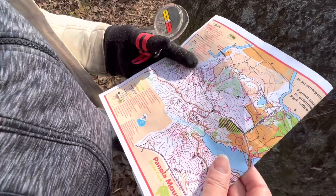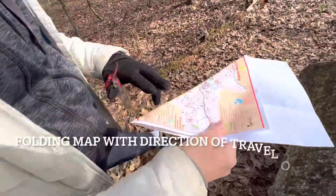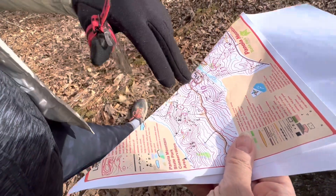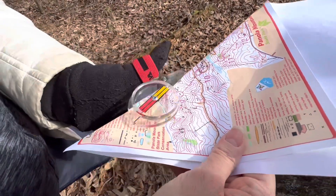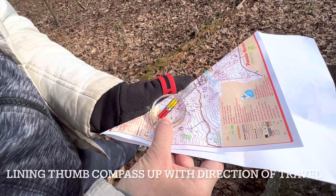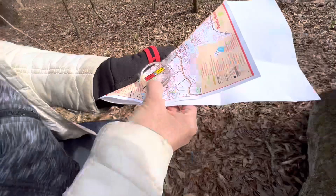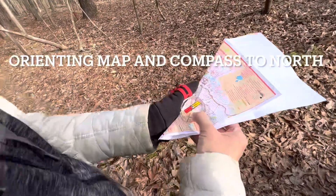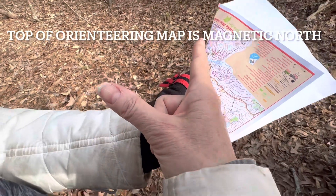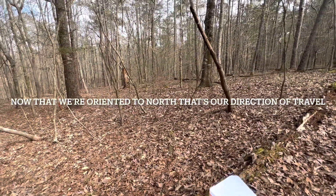Do we want to shoot an azimuth from here to the trail? Sure. So the edge is right here with my line — the direction of travel, nine to ten. I'm going to take my thumb compass and line it up to that line on the map. That'll be our direction of travel. I want to orient myself so that north is behind me — this is north, this is south, and the map is north. So we're oriented. We're going to go to the left here — that's our direction of travel.